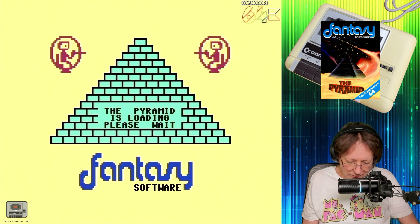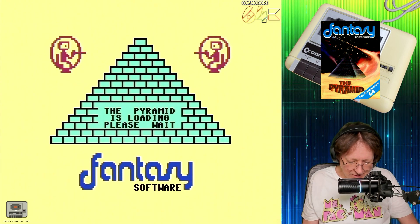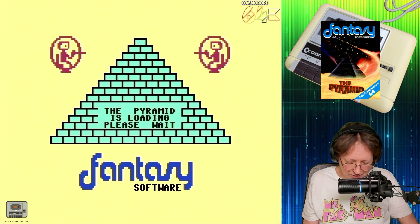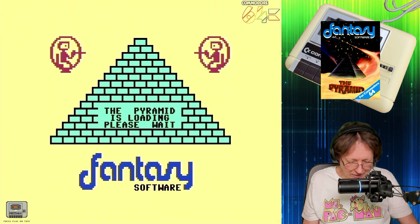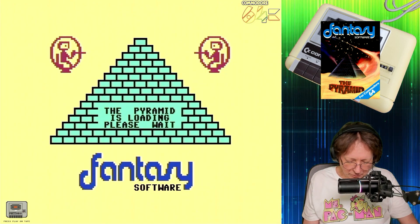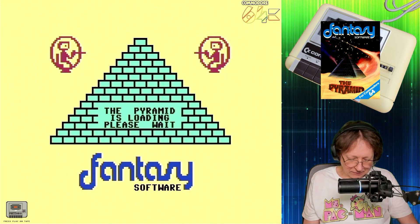'You proceed to explore the pyramid from top to bottom, with the difficulty increasing with the depth of level as attack patterns get more complex and the aliens become intelligent. Depending on the choice of exit from each chamber, you are likely to have a different game every time you play. Apart from the challenge of trying to achieve the highest score possible, the pyramid contains a number puzzle to solve. The more chambers you successfully visit, the more information is gathered to enable you to unravel the secret numbers of the pyramid.' — 1984 Fantasy Software Limited.